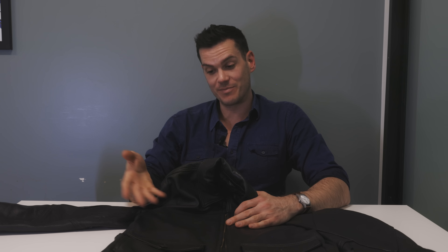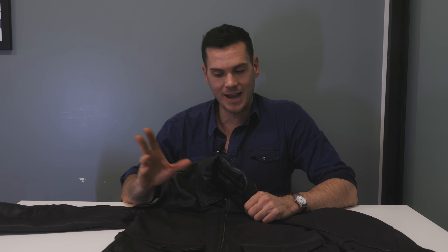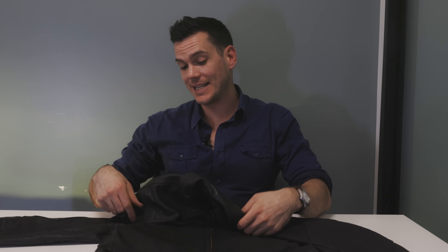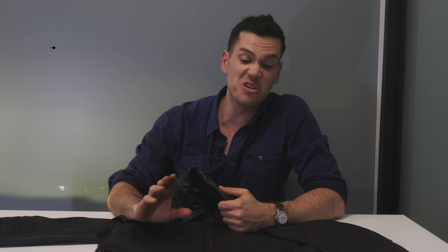Get your measurements taken at a local alterations place so you can be accurate, then this almost entirely online brand will be very friendly in helping you pick out the right model for your body type. I'm trying to cover a few more jackets on this channel, so stick around if you like content about apparel, bags, boots, and stuff made to last. Subscribe and have a good day.